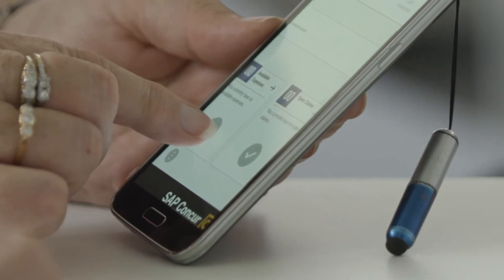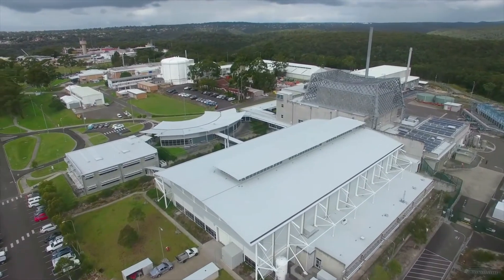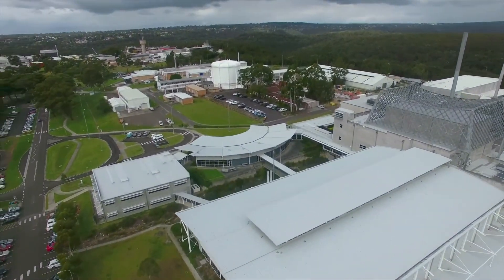One of the greatest things about Concur that I find as the Concur administrator is educating our users. To see them be able to go through from travel request and cash advance through to expense, and then be reimbursed whatever expenses they need in a seamless environment, is just amazing.